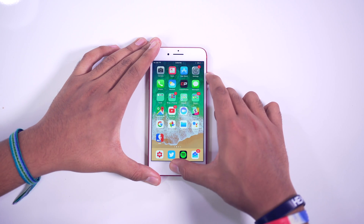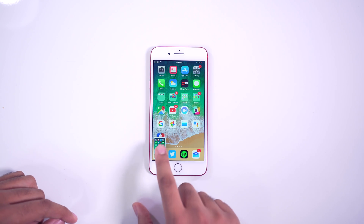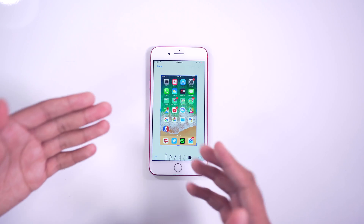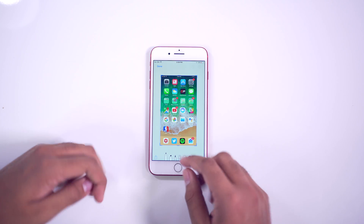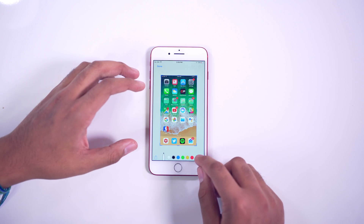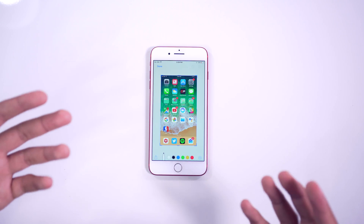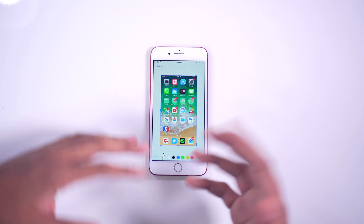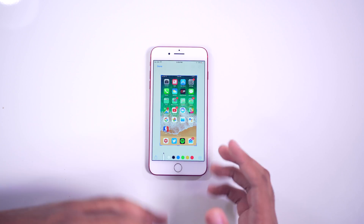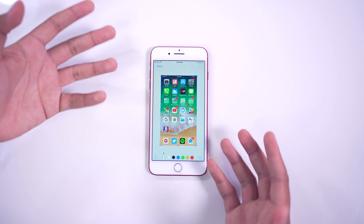Next up, we have instant screenshot editing. If I take a screenshot of my home screen, it'll toss it down into the left-hand corner. I can open it up and pretty much do anything — crop it, add drawings, circle stuff, add a magnifier. There's a whole bunch of stuff you can do. Yes, we've had this on Samsung phones for a while, but we finally have it on the iPhone. It's pretty cool for those of you that like to share screenshots or just have some fun with them.